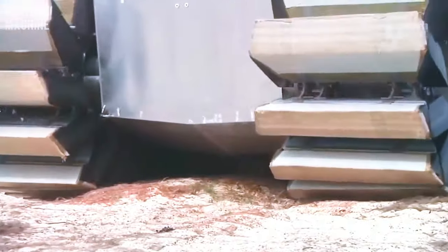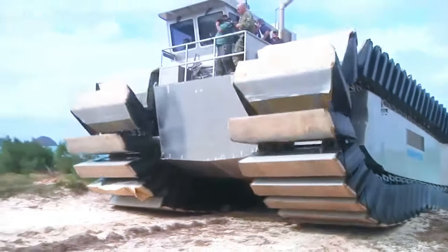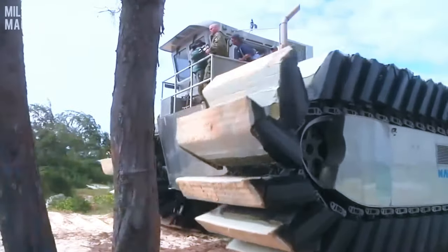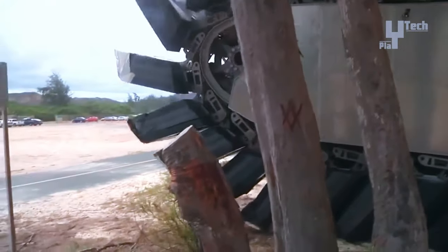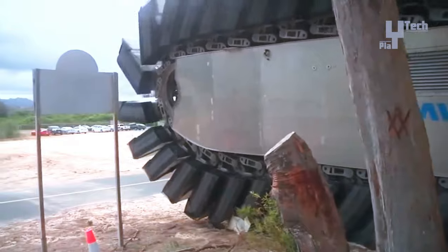Designed to complement existing amphibious fleets, particularly the landing craft air cushion, the UHAC promises cost-effective operation and maintenance. Developed collaboratively since 2008 by the US Office of Naval Research and the Singapore Ministry of Defence Science and Technology Department, the UHAC remains in the developmental phase, with future plans awaiting final decisions for full-scale production.